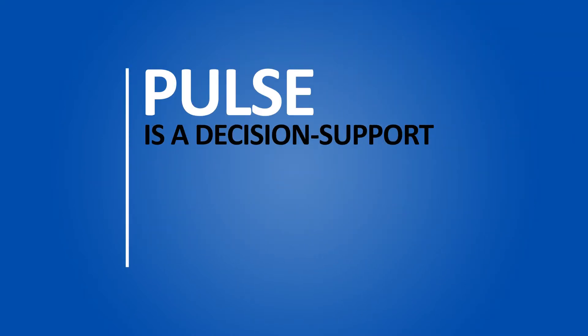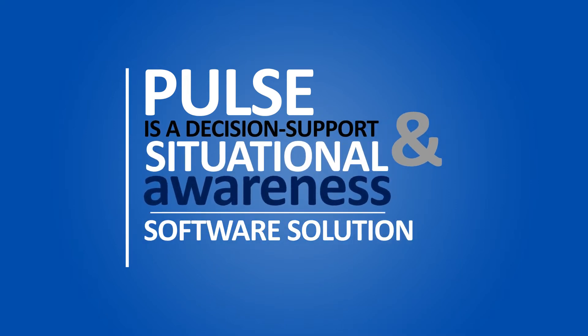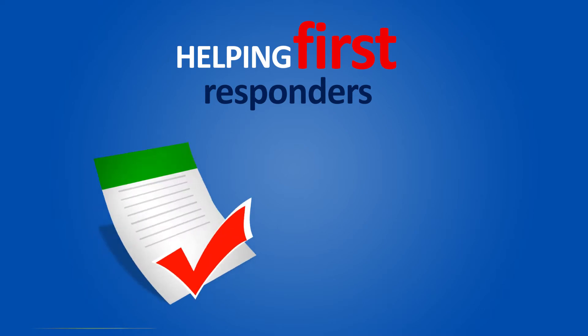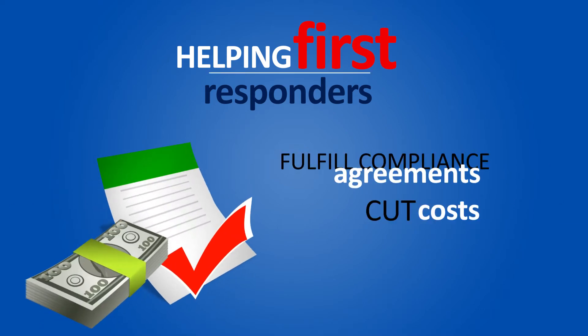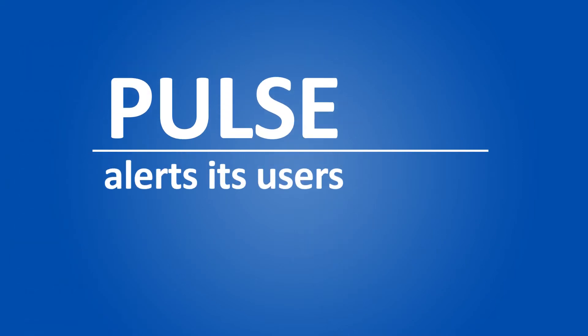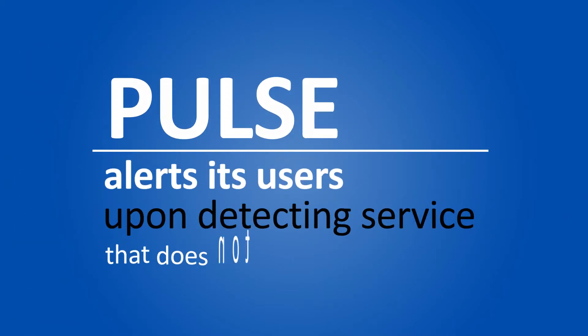Pulse is a decision support and situational awareness software solution that optimizes response times, helping first responders fulfill compliance agreements, cut costs, and most importantly, save lives and property. Pulse alerts its users upon detecting service that does not meet set standards.